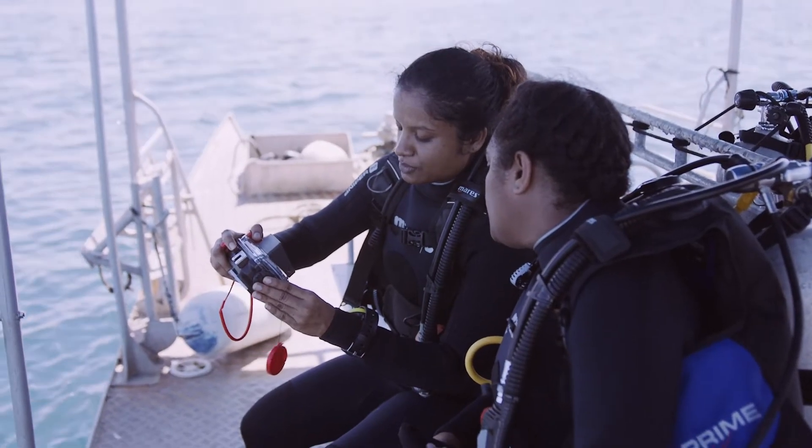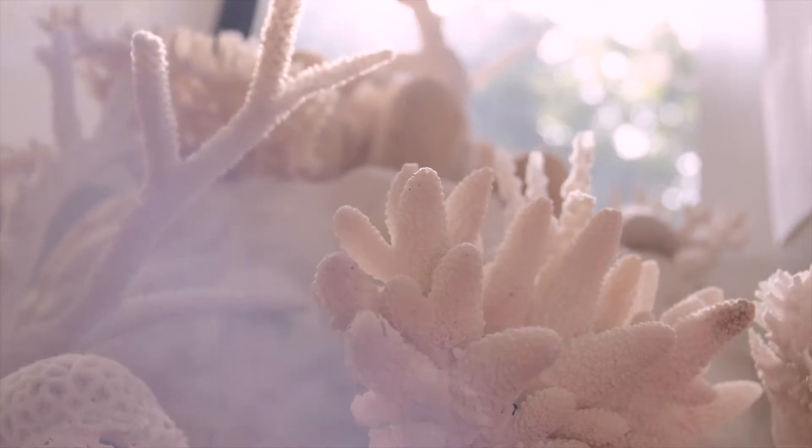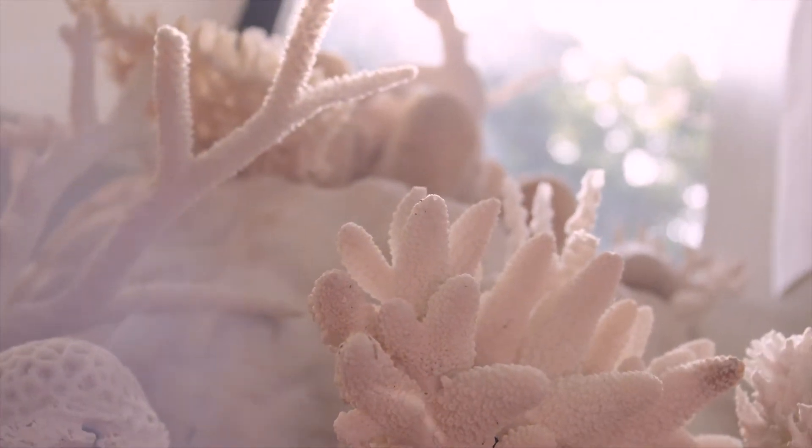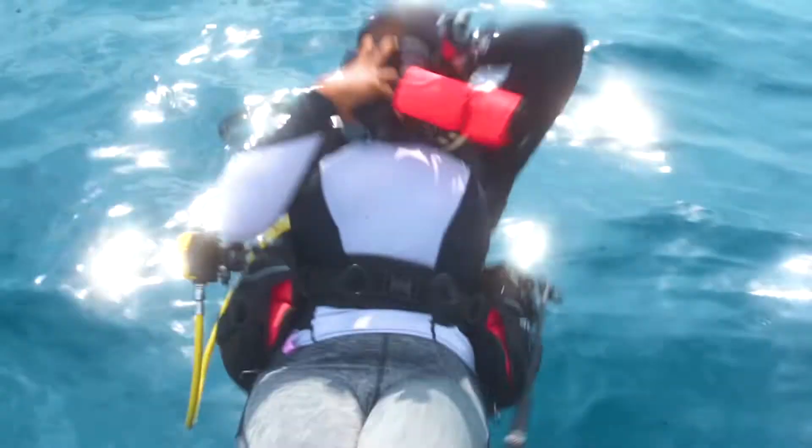Around the world we analyse pictures to inform the way we manage and protect our reefs. But climate change is accelerating the impact of many of the threats our reefs face faster than we can monitor them. Time is running out. To protect our reefs we need to work together and we need to act fast.